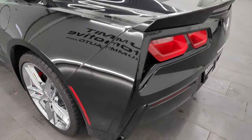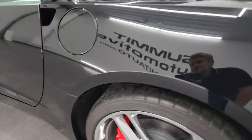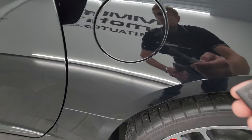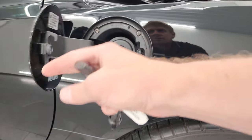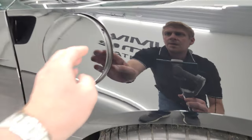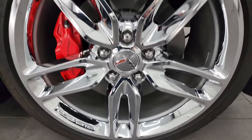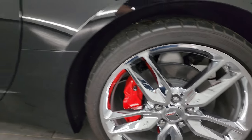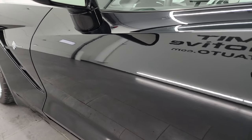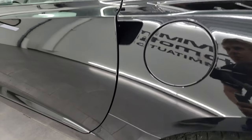Coming around the driver's side — just as clean as that passenger's side, no scuffs or scrapes. Here's your capless fuel fill. Back wheel is in excellent condition as well, no scuffs or scrapes on that. And down the rest of the side, the door looks really good — no scratches, no scuffs. Looks really, really nice.